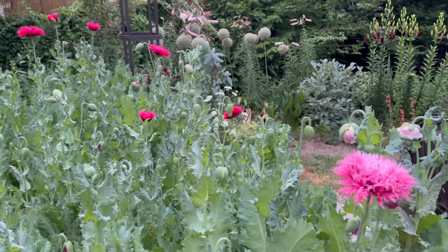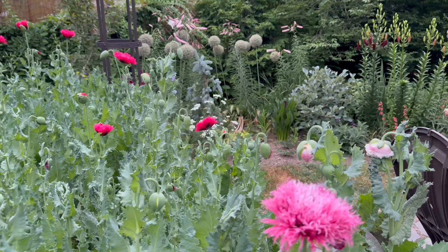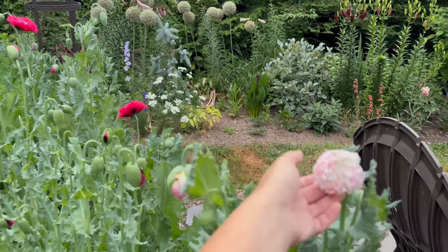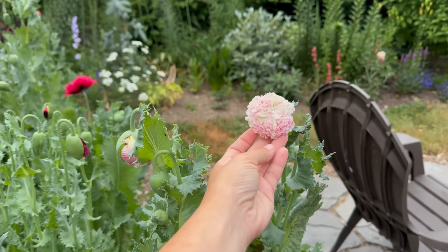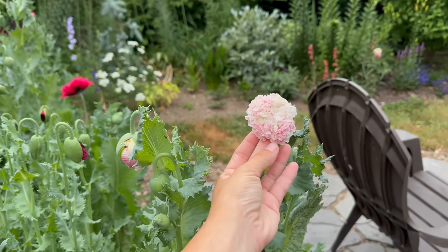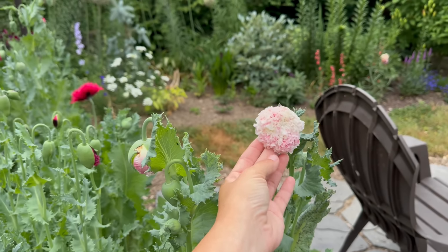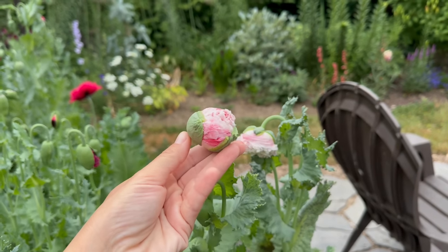The lily you see in the background — that's about as tall as me this year — is regale, and it's so beautiful and so fragrant. This poppy also changes colors: this is frosted salmon poppy, and this is how it starts — a very white, light pink color — and it changes fairly quickly to salmon.